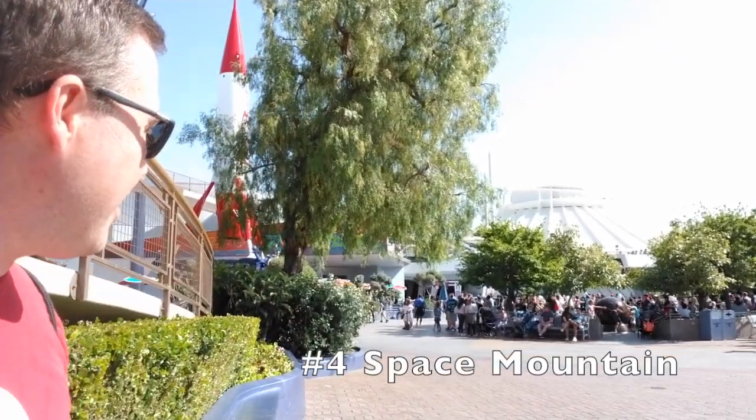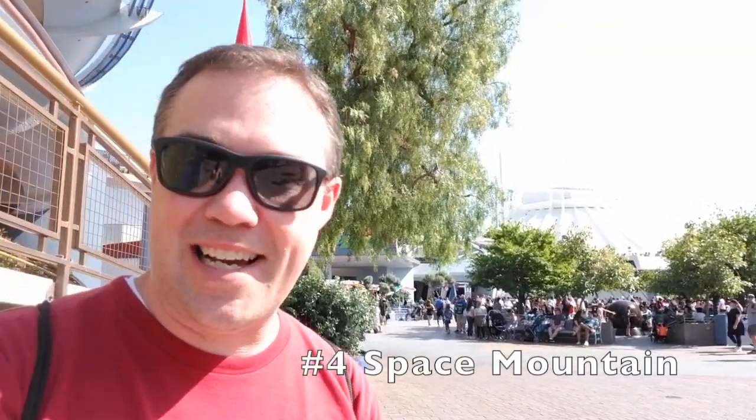At number four is Space Mountain back there. I know from here it looks exactly the same, but inside it's quite a bit different. There's only one track for one thing and it's way, way smoother. The seating arrangement is also different — it is two people across instead of one. Because of that one track, it's a bigger roller coaster, more like a real roller coaster than the Wild Mouse that we have at the Magic Kingdom in Disney World.